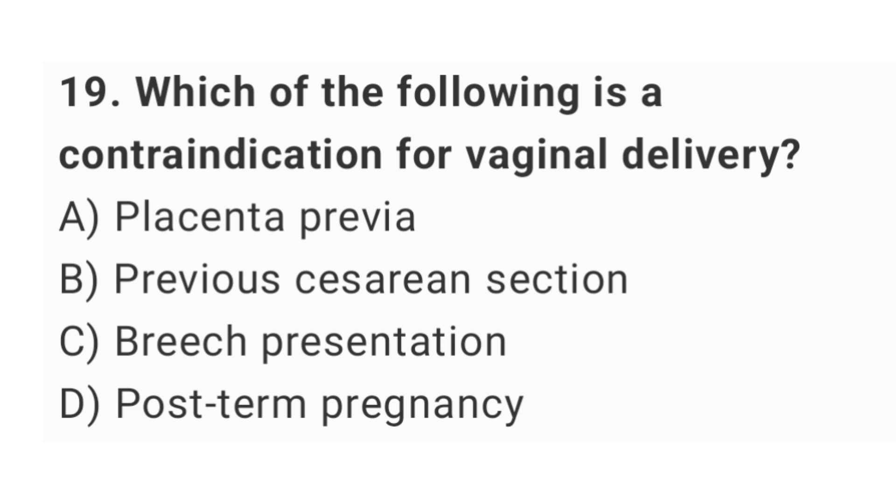Question No. 19: Which of the following is a contraindication for vaginal delivery? The right answer is option A: placenta previa.